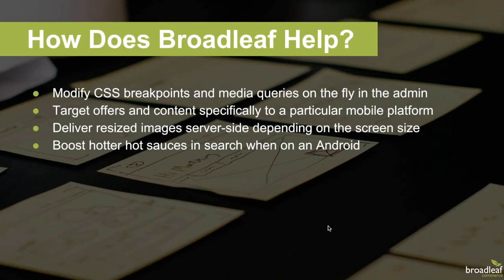So what features does Broadleaf provide that help you achieve these goals? Let's take a look at a few demos. Some of these get pretty technical, but feel free to ask questions and we can go over them at the end. Let's start by showing how the Broadleaf theme module lets designers tweak files on the fly, like media queries in CSS style sheets.